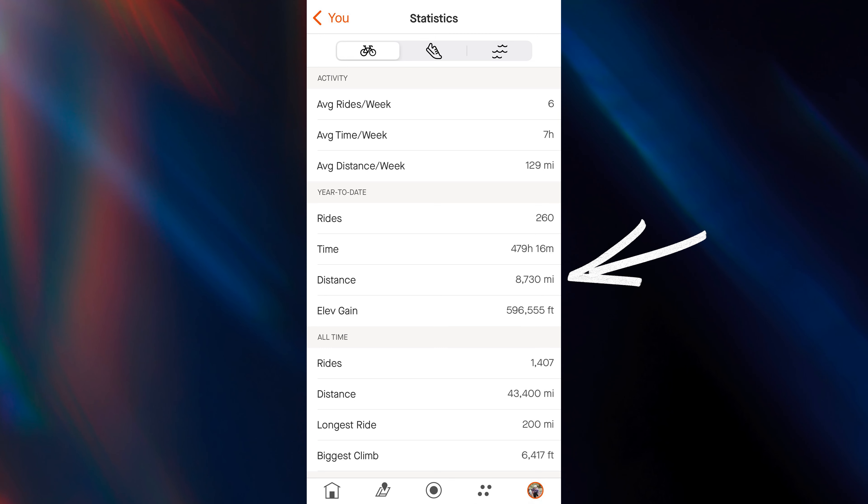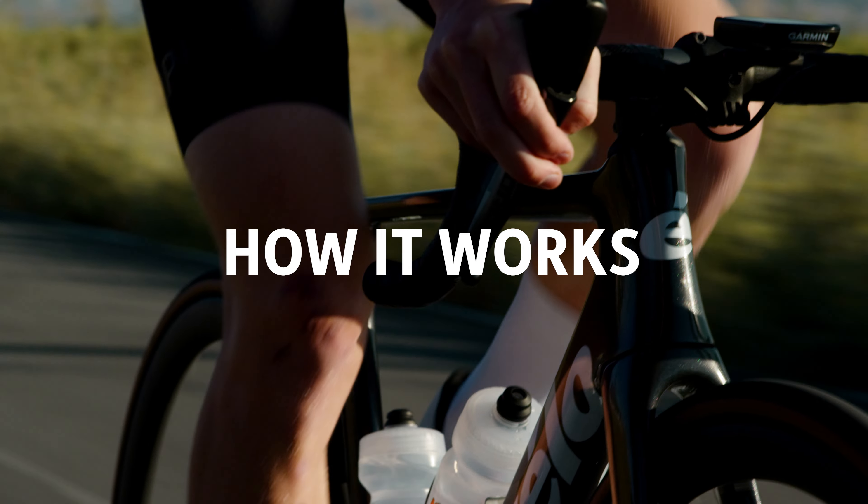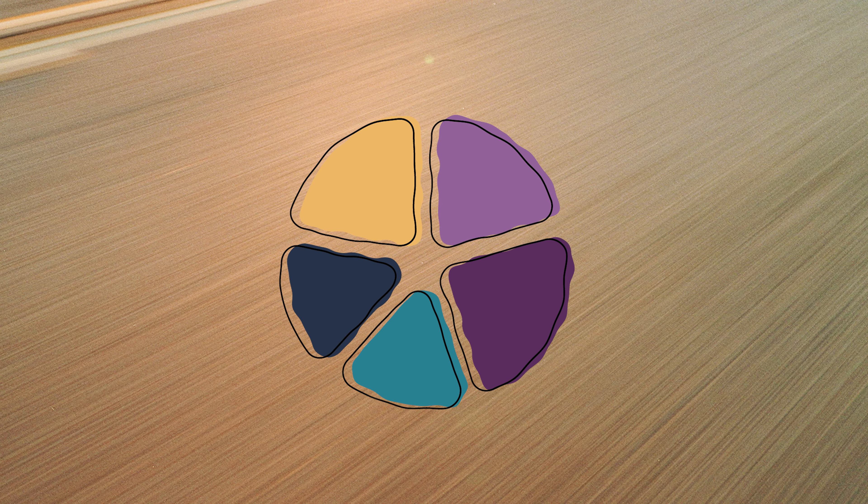Today we are talking about the beautiful Cervelo Soloist and more specifically we're going to talk about how that bike rides out in the real world. For those of you that want some more details and maybe want to figure out how this bike came to be, we've already done a first look on it so you can go ahead and click that up here.